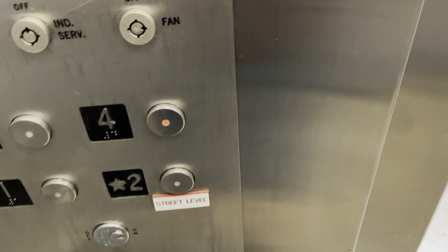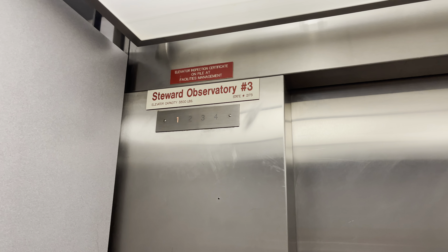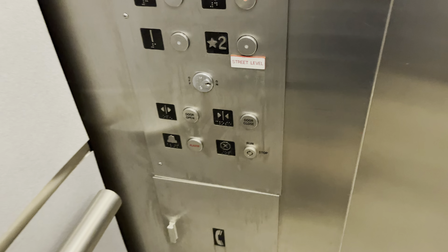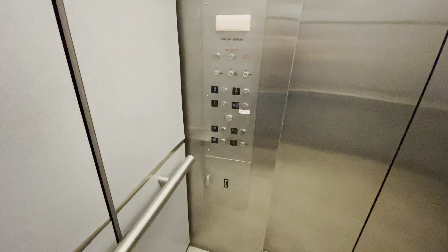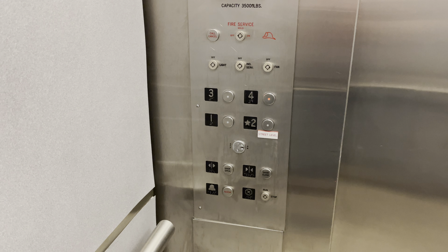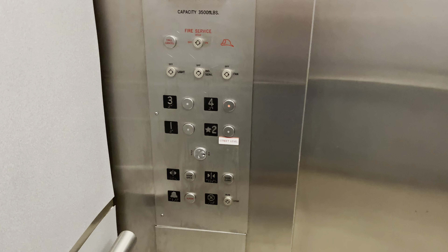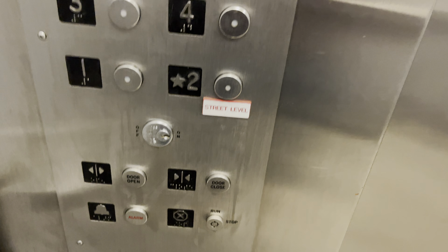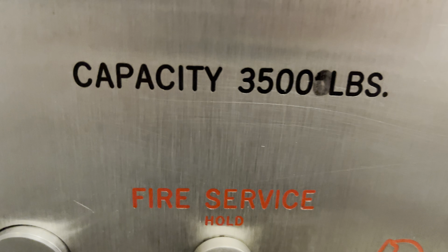Let's go to four. The fixtures are GAL vento-resistant. Back goes out one more. Capacity is 3,500 pounds.